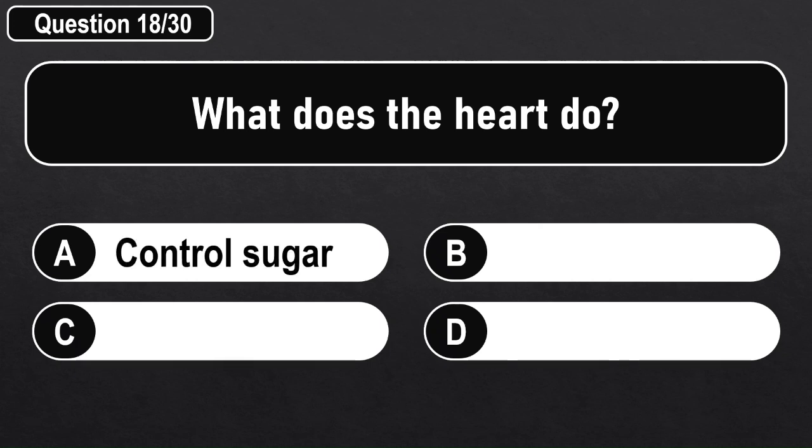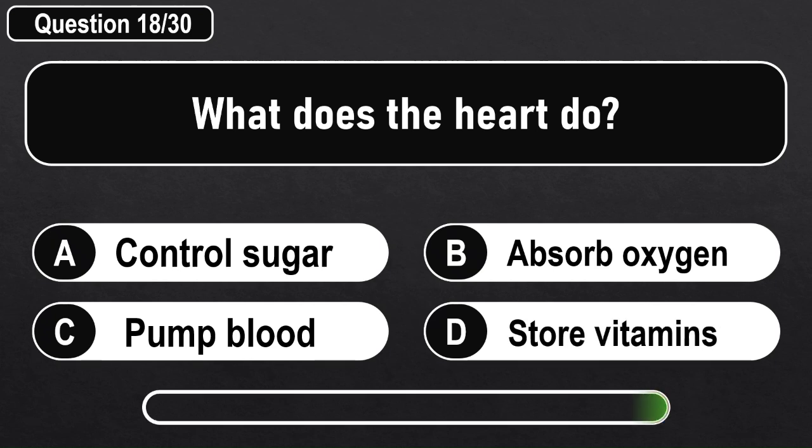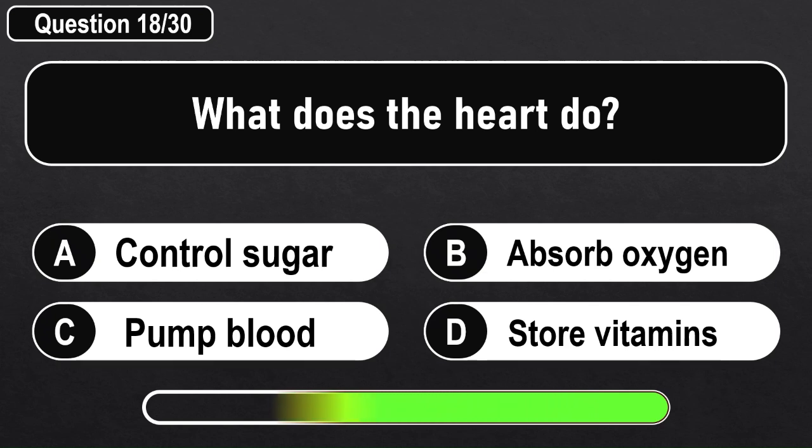What does the heart do? Answer D: Pump blood.